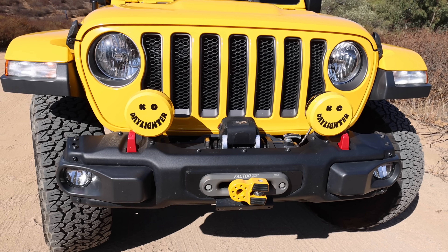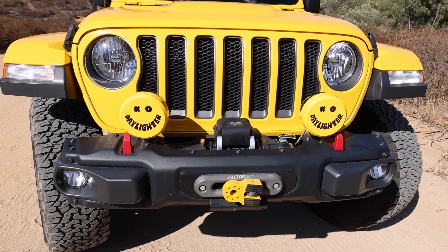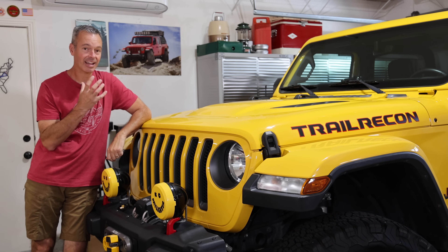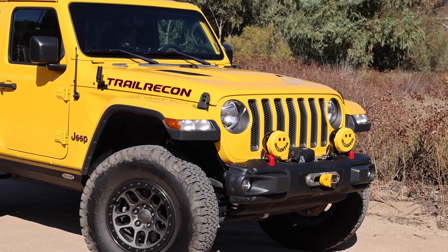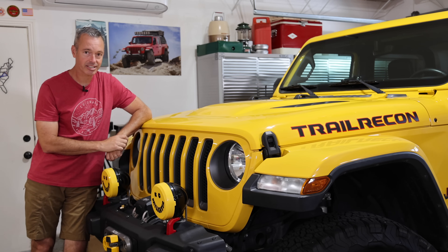Other than that, everything on the outside is holding up really well. Let's talk about the front — and why we've never used that winch. The front of the Jeep is just the best looking front end out there in the entire market. She has done a lot of commuting and there is not a single chip in the paint on the front, which is very surprising. We've replaced the windshield more than once, but the front end has never needed any touch-up paint. It looks great.